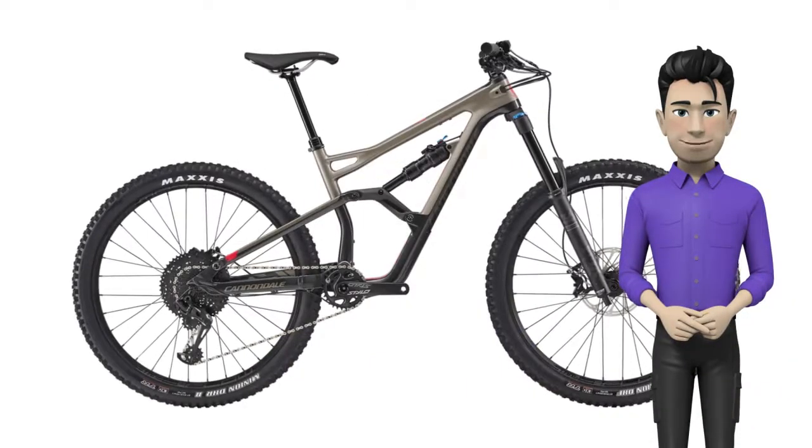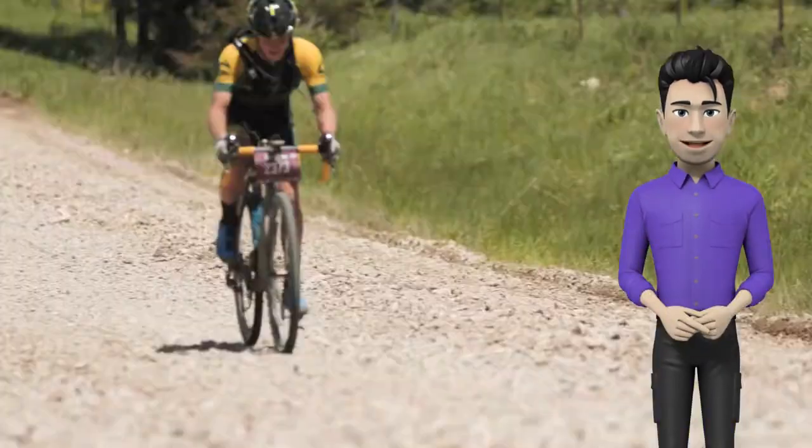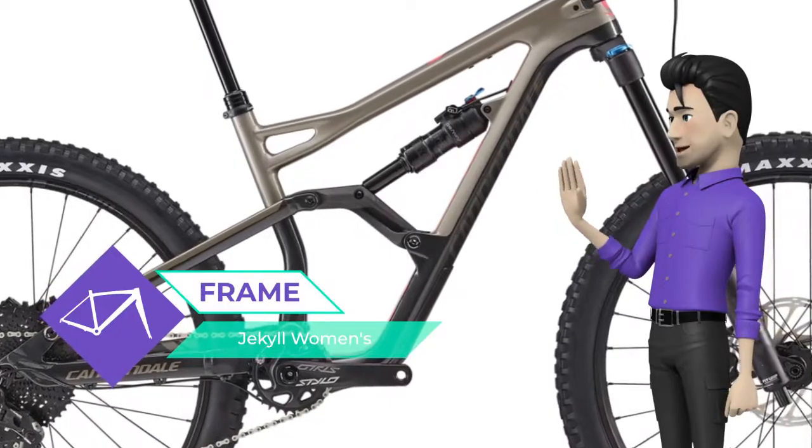Hello! We're glad to introduce you to the Cannondale Jekyll Women's 1 2020 model year. With its light, playful feel and dual-mode Gemini shock, this Enduro-ready rig is flickable fun on any kind of trail, from the flowy and smooth to the steep and nasty.